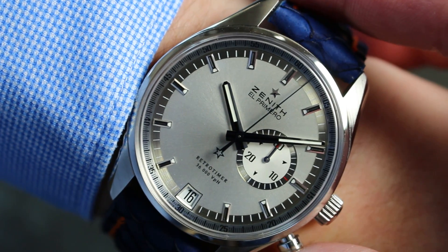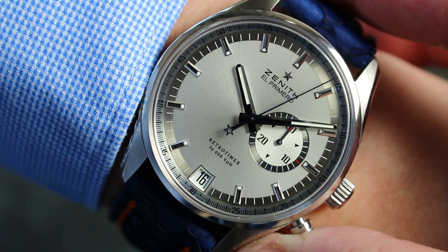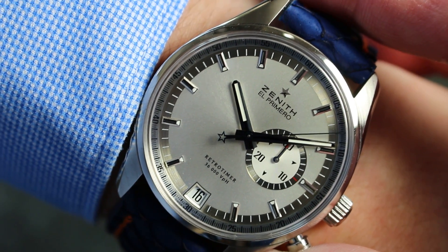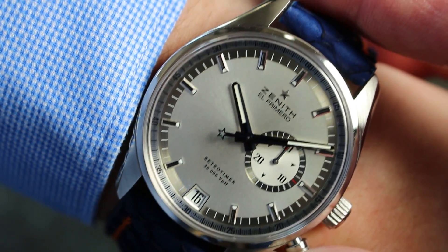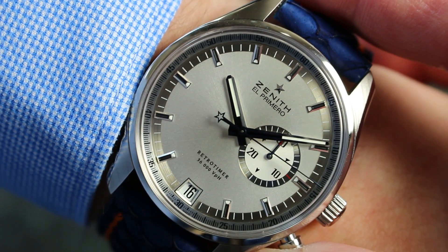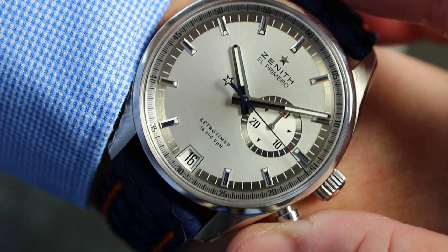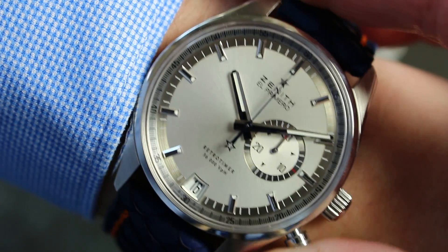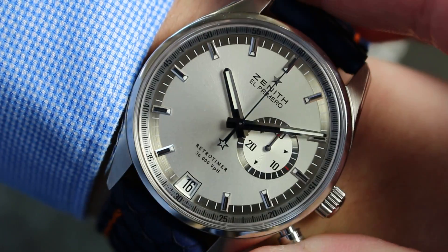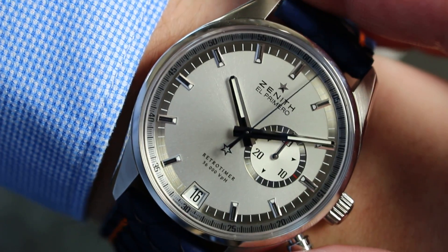And with the button here — this is a flyback movement, you know — you can reset the chrono and it starts again. It will measure 30 minutes. Move, move, move, and if you want to reset it, just press and fly back, press and fly back.